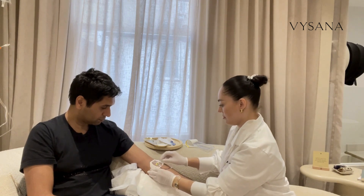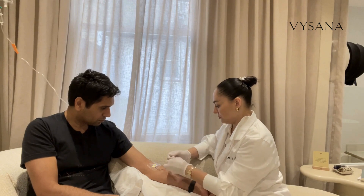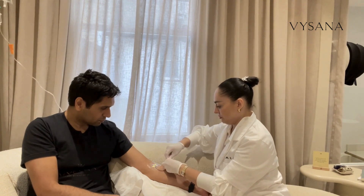The science behind IV drips can be controversial. However, the importance of NAD cannot be disputed, and that's what I wanted to feel the effects of.